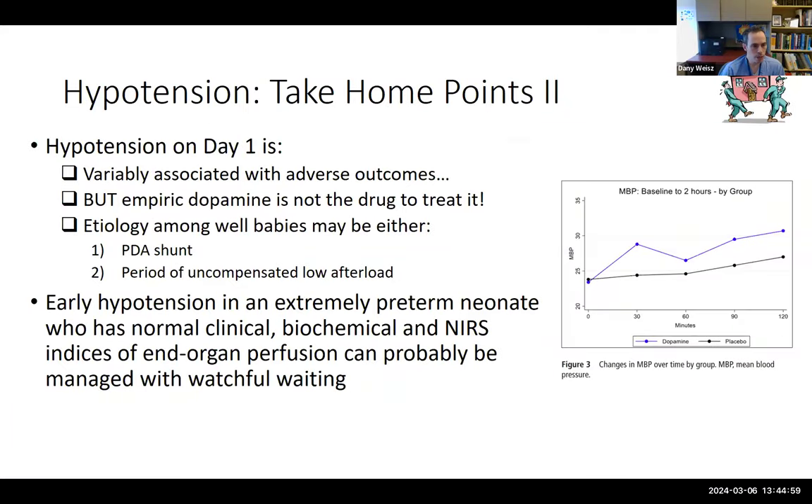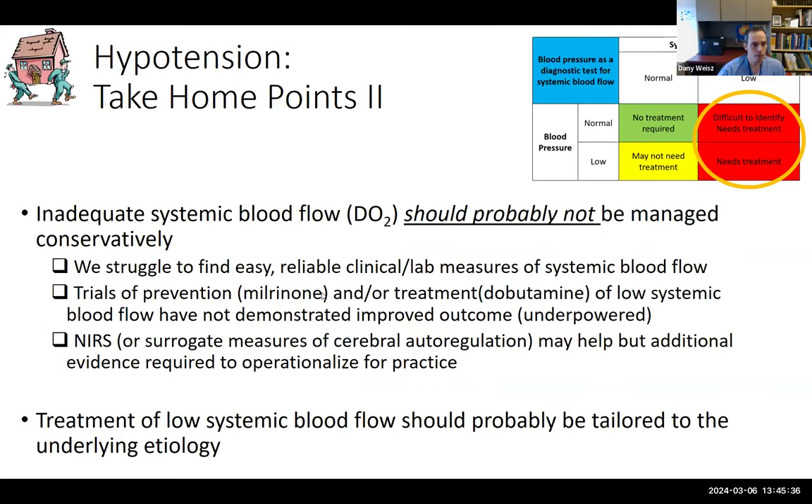Take-home points on hypotension: hypotension on day one is variably associated with adverse outcomes; empiric dopamine is not the drug to treat it. Among well babies with no lactic acidosis and on low oxygen, etiology may be PDA shunt or uncompensated low afterload, and early hypotension with normal clinical, biochemical, and NIRS indices of end-organ perfusion can probably be managed with watchful waiting. Inadequate systemic blood flow should not be managed conservatively, but we struggle to find reliable clinical and lab measures, trials of treatment have not shown benefit, NIRS may be helpful but needs more evidence, and treatment should be tailored to underlying etiology.